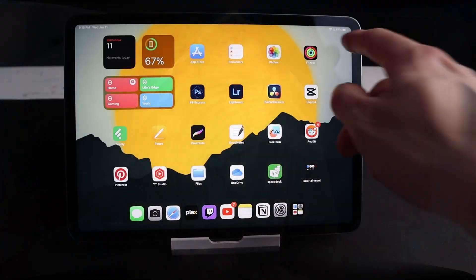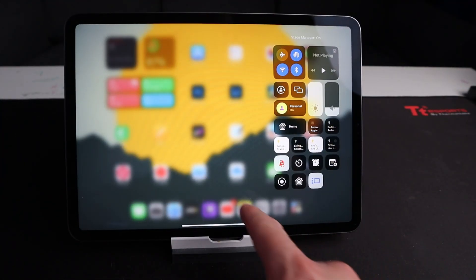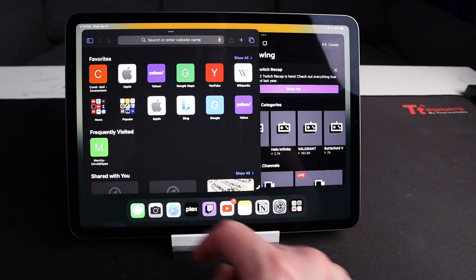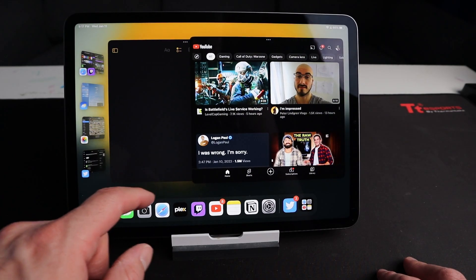The biggest update to iPadOS this year was the introduction of Stage Manager, bringing the ability to have multiple windows on the iPad screen without needing them side by side. You can have multiple floating windows open at one time and switch between them with a touch or a click of a mouse. Stage Manager also brought a multiple desktop feature similar to Windows, where you can keep currently running apps grouped together. I like to have YouTube and Notepad open so I can write down ideas while consuming content, and similarly keep Feedly and Pocket grouped together for news and information.